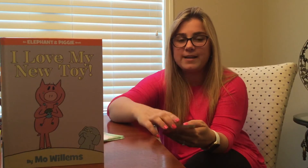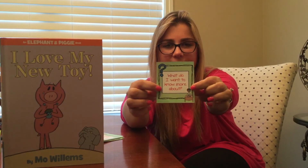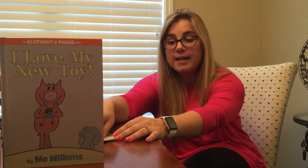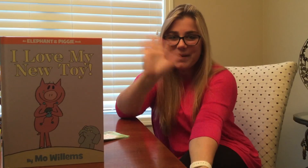And the last question, number six: what do I want to know more about? Once you've answered this question, you're done answering all the comprehension questions, and you can take a picture and send it to your teacher. Bye!